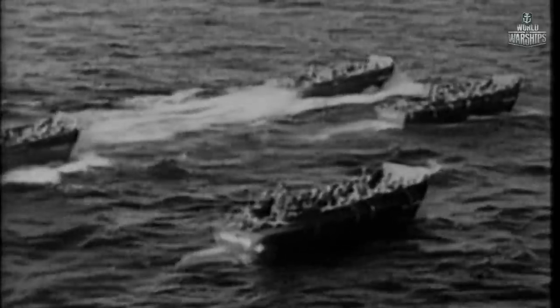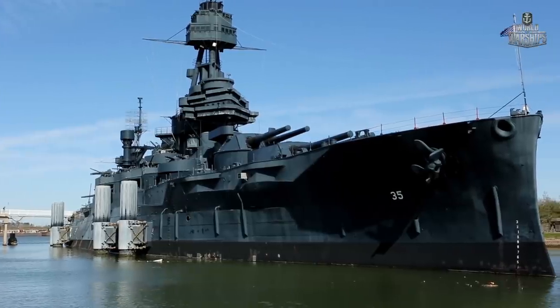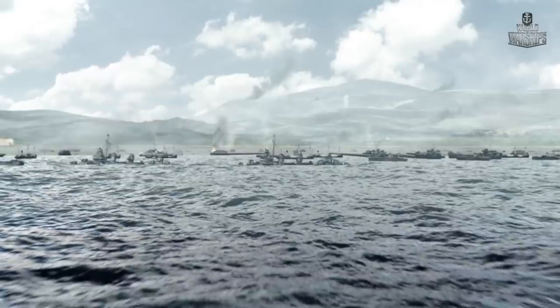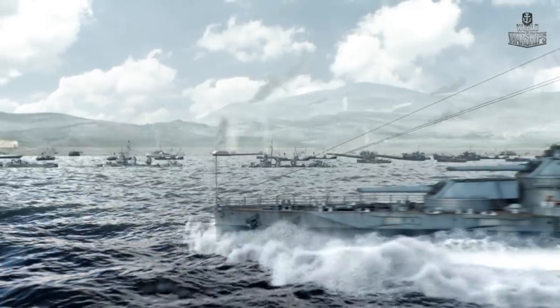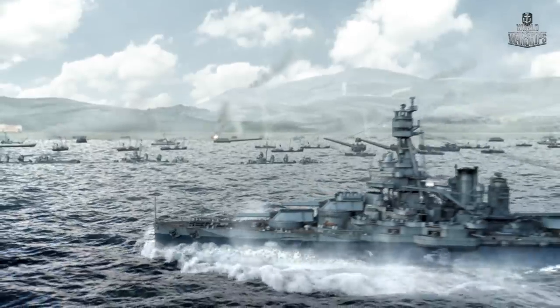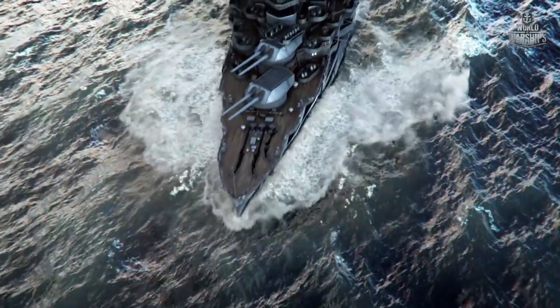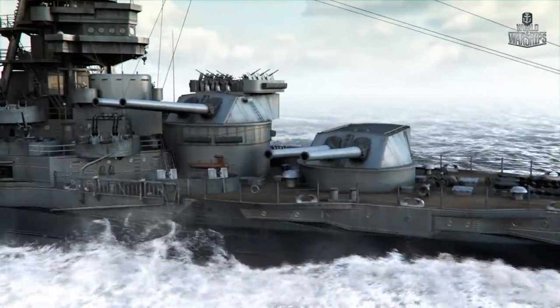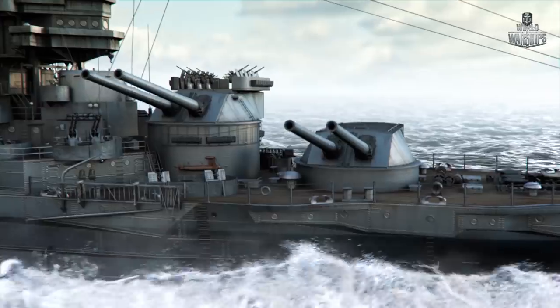The main event in the USS Texas' career was her participation in opening a second front — the landing of Allied troops in northern France in the summer of 1944. Texas was able to come close to the shore and maintain direct fire from all her guns. By that time, Texas' armament was already far behind compared to the latest battleship's range of fire.